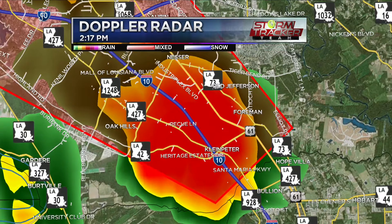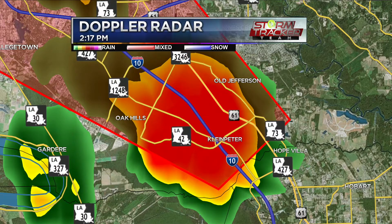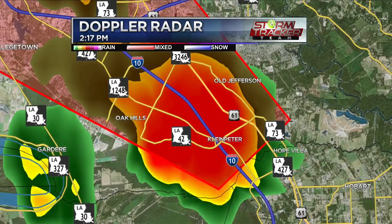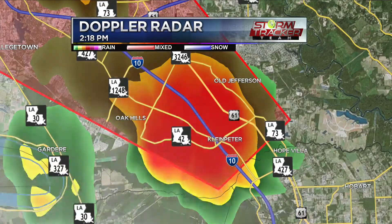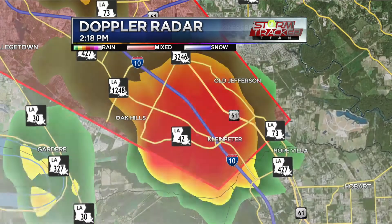This new tornado warning is radar indicated, nothing confirmed yet, but emergency alerts are probably going off on your phone if you live in the capital area right now. Look for the possibility of flying debris, roof and window damage, vehicle damage, and tree damage. We're talking Old Jefferson, Shenandoah, St. Gabriel, St. George — over the next five to ten minutes this cell could be pushing through. Potential rotation is moving along I-10 and down Airline Highway.